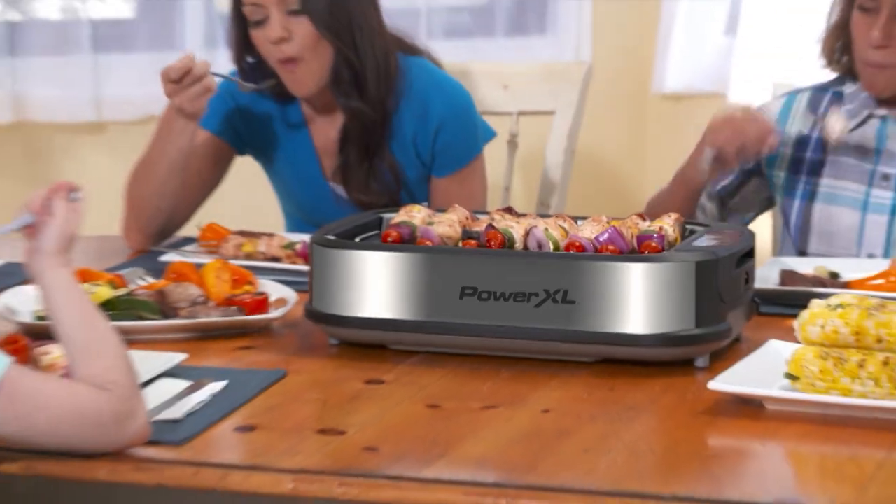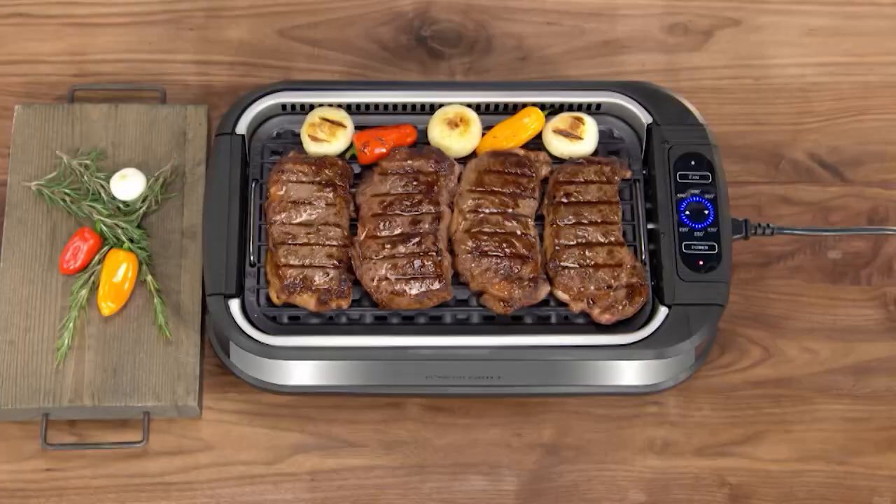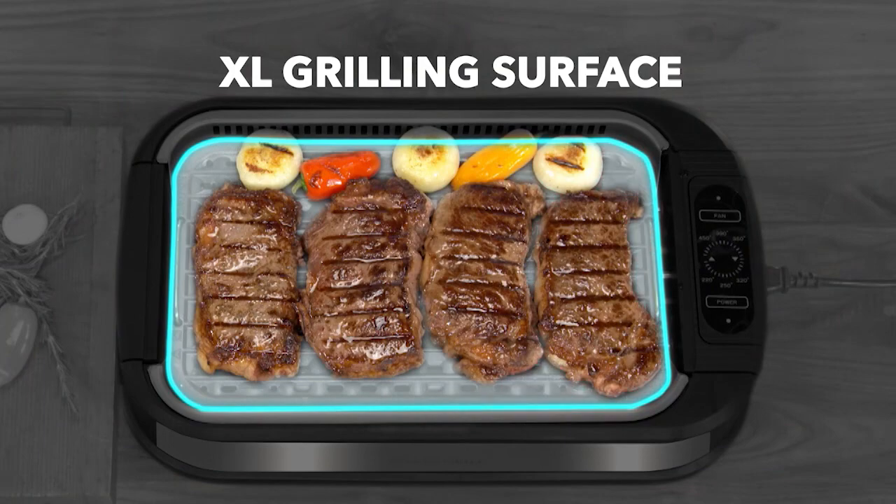It's small enough for an apartment, but big enough to feed a hungry family. That's because the entire footprint is edge-to-edge grilling surface.